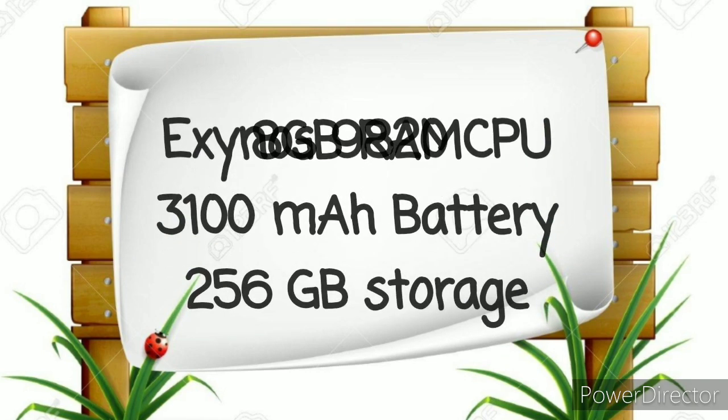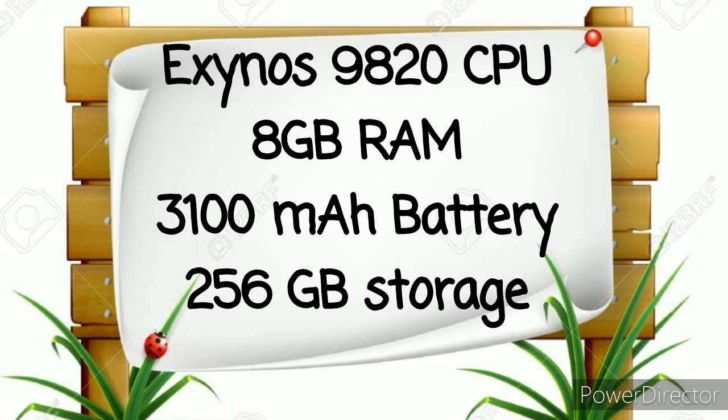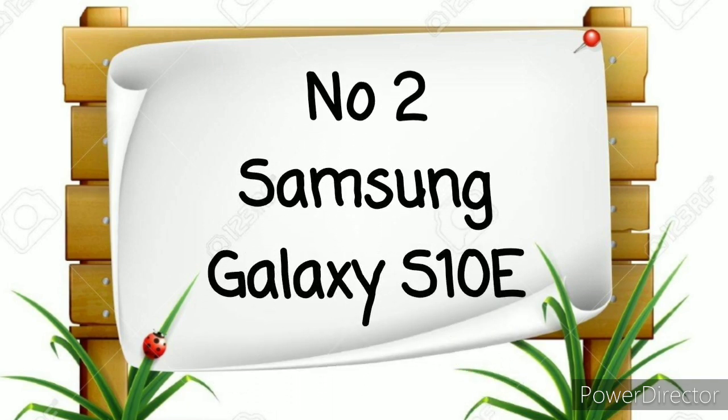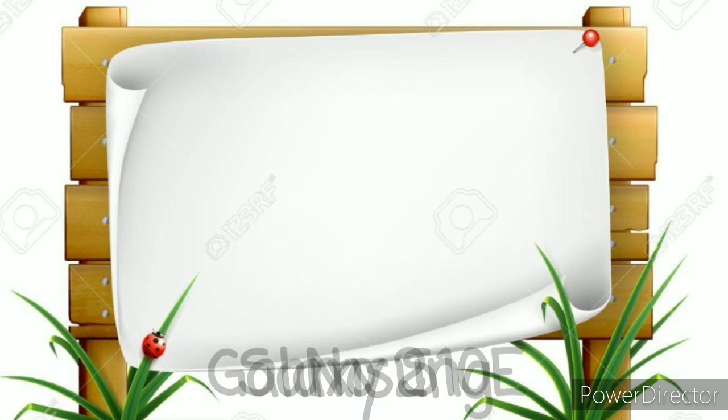Wrapping up the S10e package is a powerful internal hardware suite that includes an Exynos 9820 CPU, up to 8 GB of RAM, a 3,100 mAh battery, and up to 256 GB of internal storage — all running the most slick OS skin on the market on top of Android 10. A truly fantastic smartphone package, and one that is available at far from a flagship asking price.